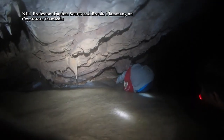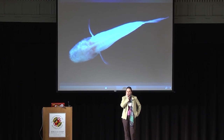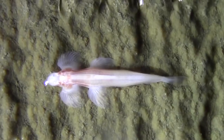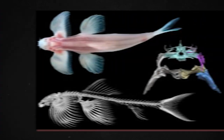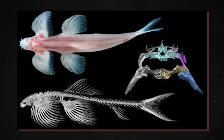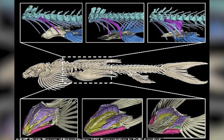Cryptotora has only been seen in caverns in northern Thailand. Dr. Apinun Suvarnaraksha of Thailand's Maijo University and Dr. Daphne Suarez of the New Jersey Institute of Technology recently wanted to investigate the small fish further. As it is a protected species, scientists obtained a preserved specimen from a Thai museum and scanned it with a high-resolution CT scanner. The CT images revealed bizarre details about Cryptotora's bone structure — most notably, it has an outstanding pelvis.